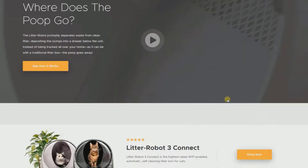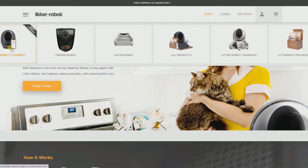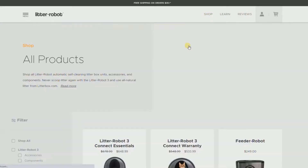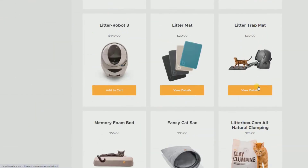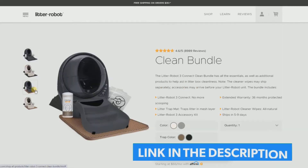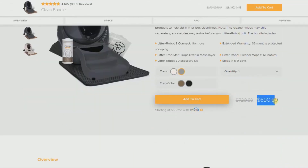Before we begin, we want to give a quick shout out to our good friends at Litter Robot, because they offer lots of products and cat equipment. Their most notable one is the automatic self-cleaning litter box that requires no scooping. If you check the link in the description down below, you can get $25 off on any purchase you make on Litter Robot. So shout out to them!